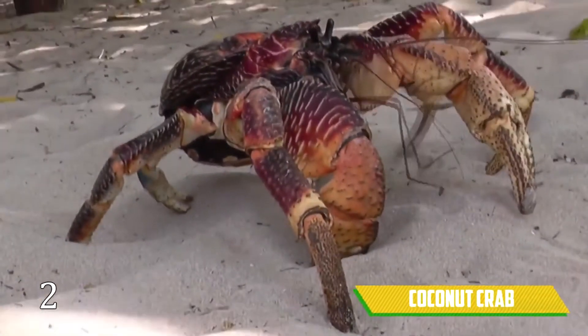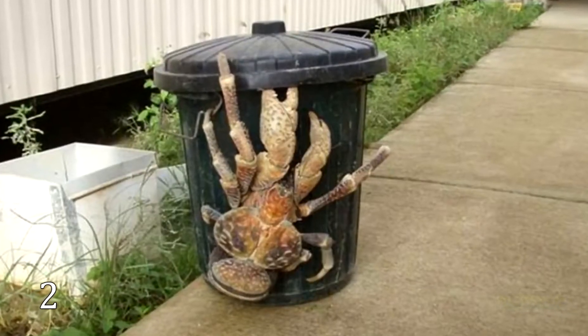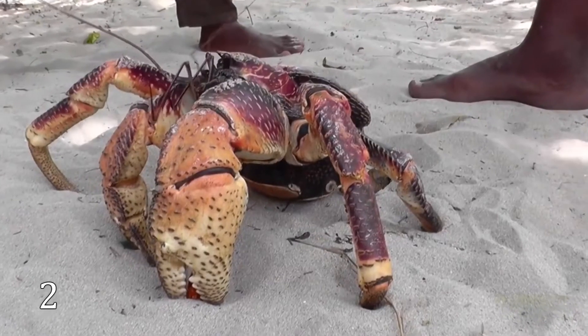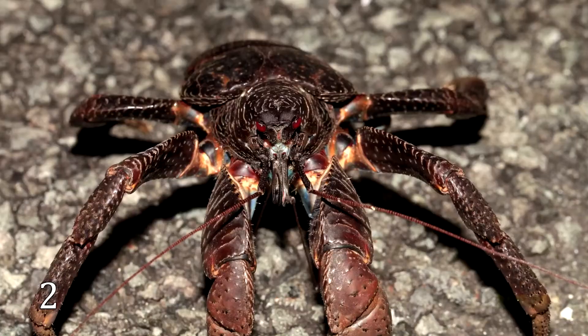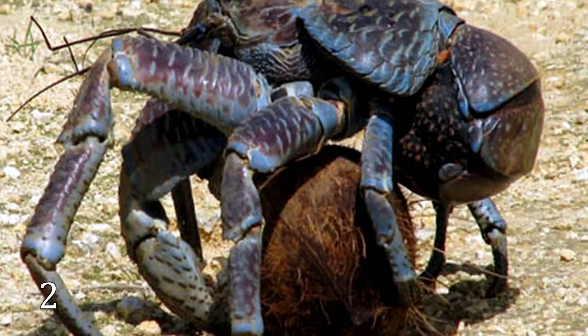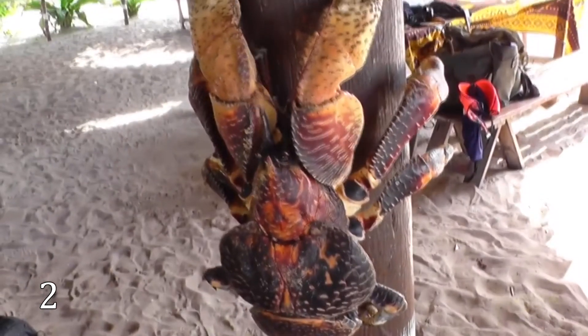Coconut Crab. A coconut crab is a species of hermit crab. Having seen such an arthropod, a faint-hearted person might have been scared to death. Just look how giant it is. With hard armor and terrifying eyes, it resembles the unfinished form of alien life on earth — and they have to feed on fruits, nuts, and seeds to hide their alien origin.